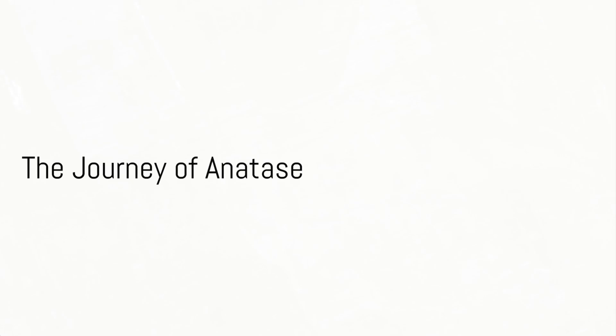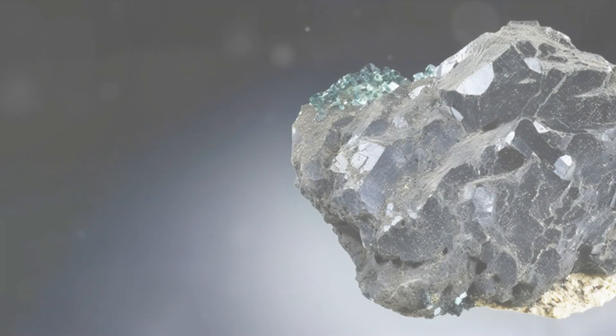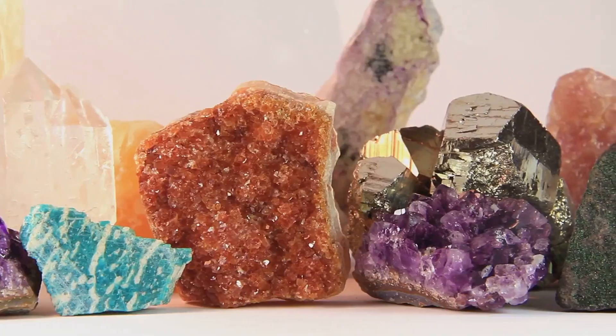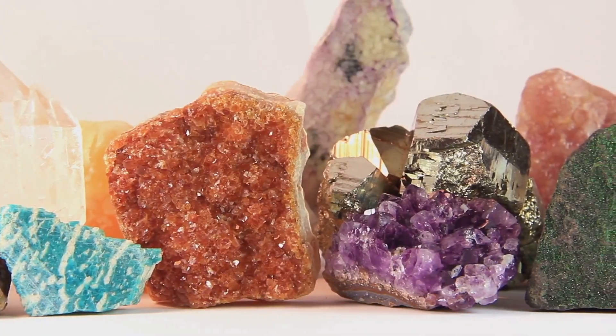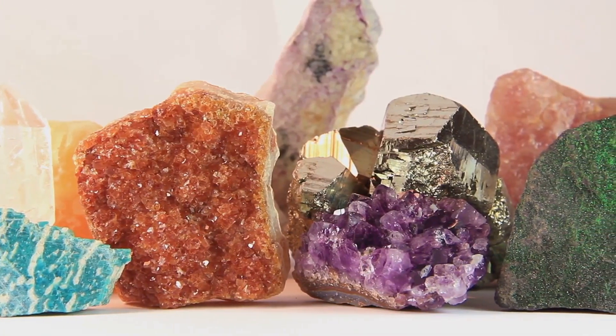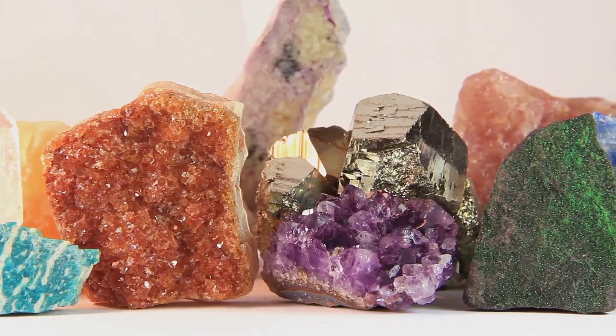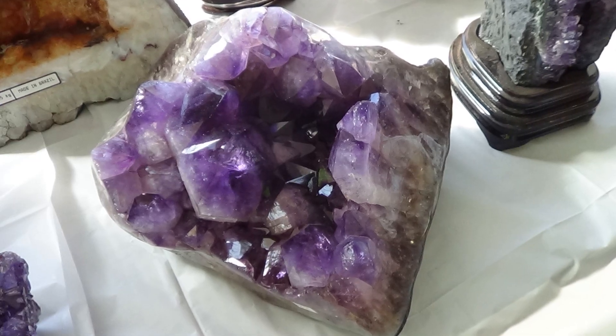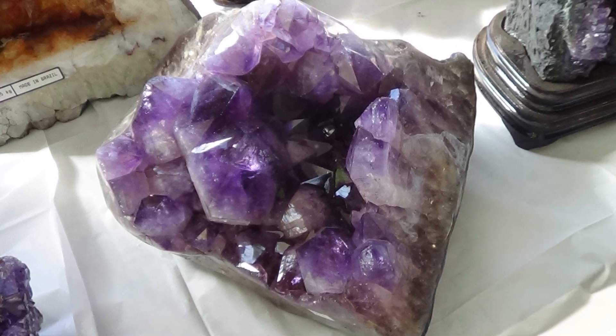The journey of Anatase, from its formation to its discovery by humans, is a fascinating tale. It forms in high-pressure and high-temperature conditions, often occurring in metamorphic rocks and veins of ore. It's a testament to the incredible forces at work deep within the Earth's crust.